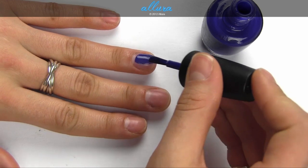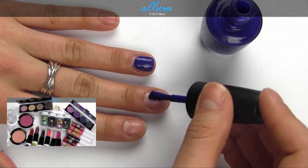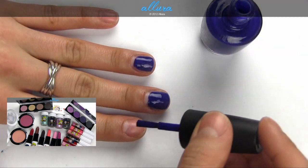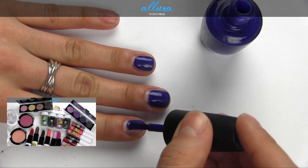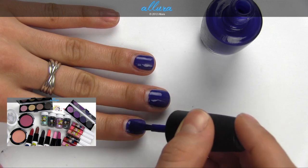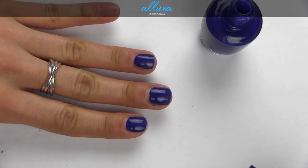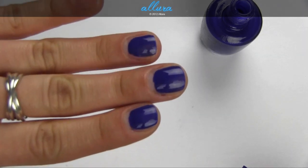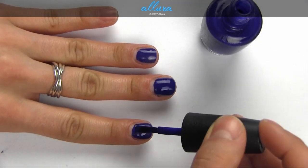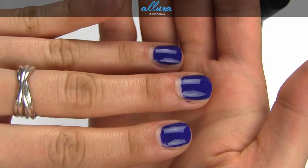OPI You're So Euro is a blue-purple. It's a fairly deep shade with a jelly finish. You might be able to get away with just one coat — you can see a little bit of the nail underneath. There's what it looks like with two coats.